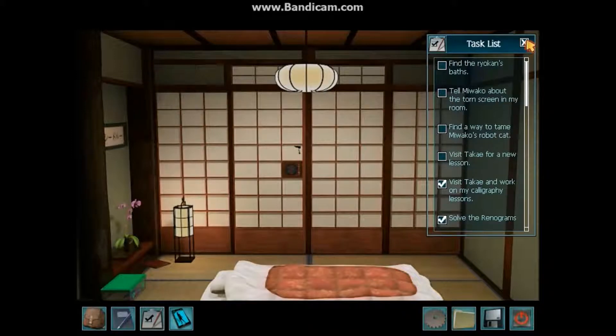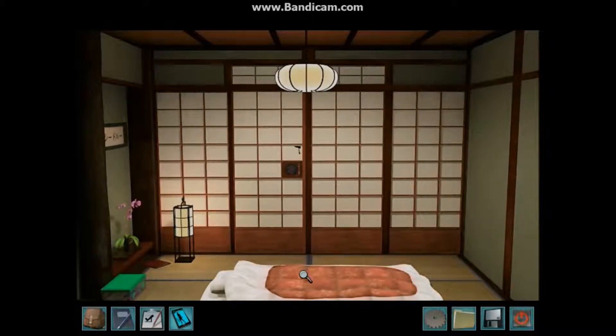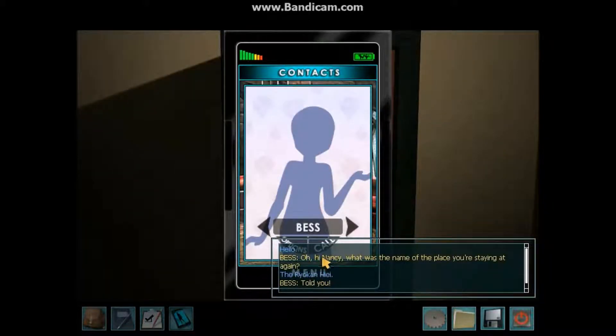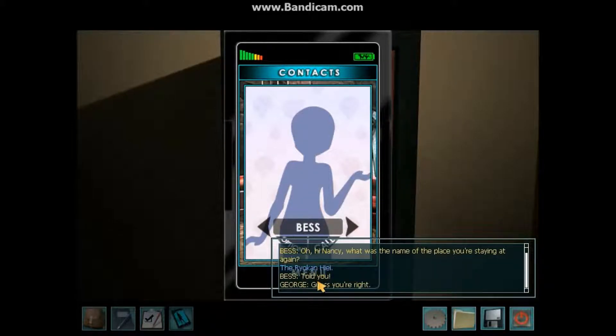So, going to the baths. We also have to talk to her about tearing our screen apart. Ooh, a phone call. Hello. Oh, hi Nancy. What was the name of the place you're staying at again? The Ryokan Hiei. Told you. Guess you're right.